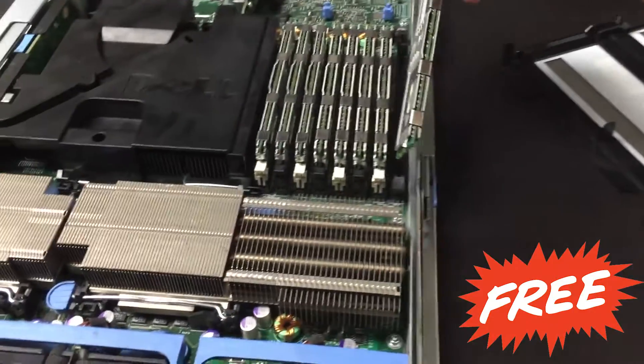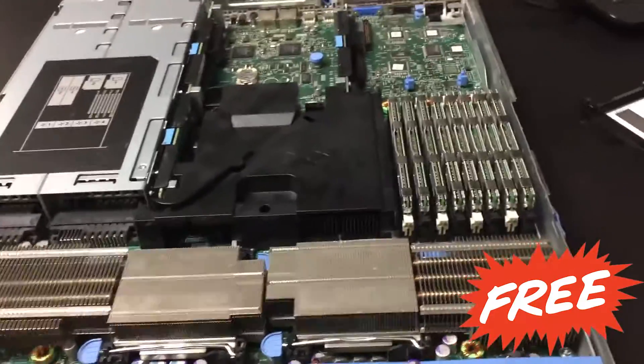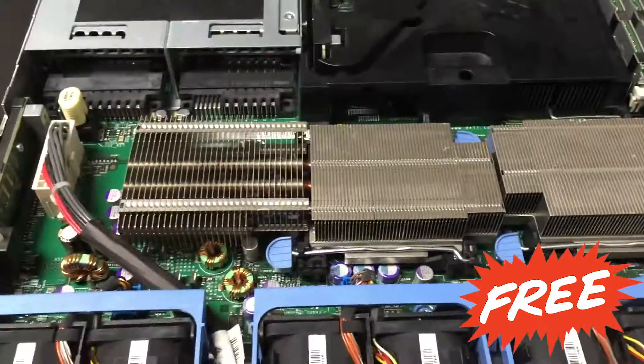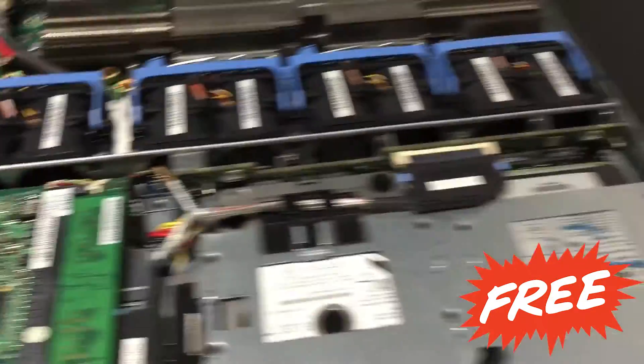If you guys are interested, just let me know. It has dual CPU — I'm not sure of the speed since it's been a while since we took it off the rack. I'll power it on so we can see. All the fans are working, it has dual power supply, and the hard drive is a regular SATA — not SSD. If you want SSD, go ahead and buy one and swap it in.